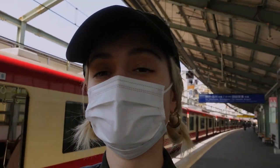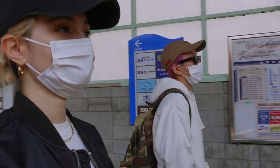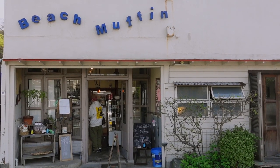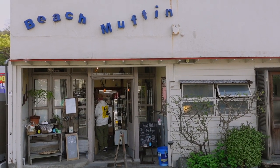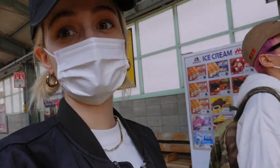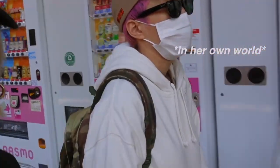We have arrived at the station and we're leaving at the south exit to go toward Beach Muffin, which is a vegan restaurant that Amy found. It looks like they have really yummy stuff, so we are so excited!